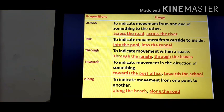Here are some prepositions of movement and their usage. 'Across' indicates movement from one end of something to the other. 'Into' indicates movement from outside to inside, as in 'into the pool' or 'into the tunnel.' 'Through' indicates movement within a space, as in 'through the jungle' or 'through the leaves.' 'Towards' indicates movement in the direction of something, like 'towards the post office' or 'towards the school.' 'Along' indicates movement from one point to another, like 'along the beach' or 'along the road.' These are all examples of prepositions of movement.